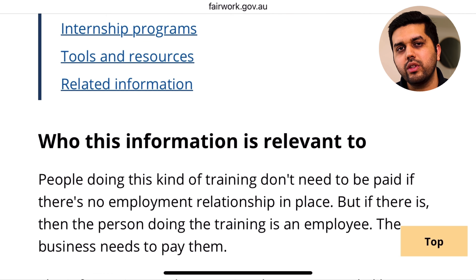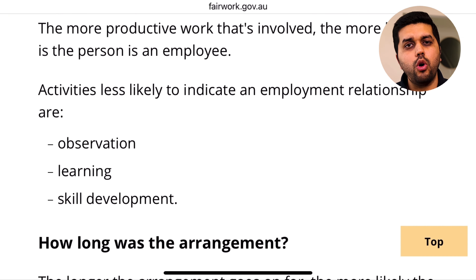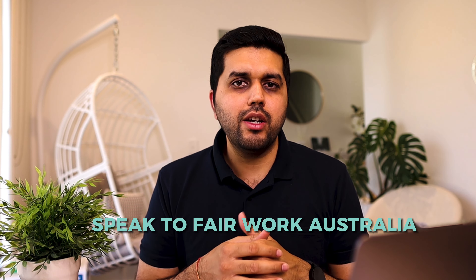We'll divide the top companies into categories. In accounting and consulting: Deloitte, KPMG, PwC (PricewaterhouseCoopers), Ernst & Young, and Grant Thornton. In technology and IT: TikTok, Atlassian, and Dolby. In engineering: Rio Tinto and BHP. In telecommunications: Telstra. In academic research: CSIRO. These are some of the top-rated companies in Australia that hire international students for internships — there are definitely more out there, but these are well-known for having opportunities for international students.